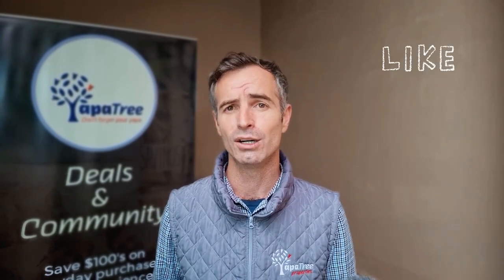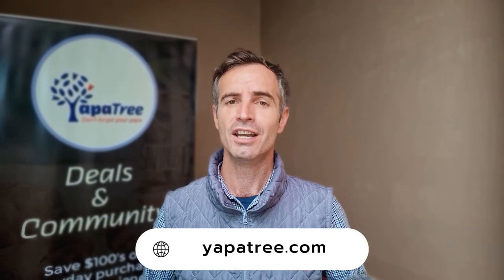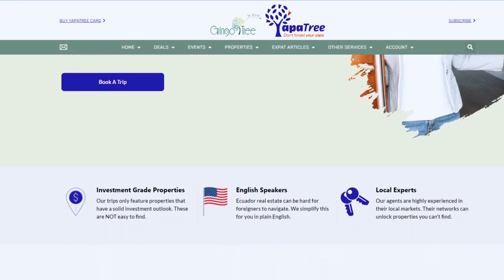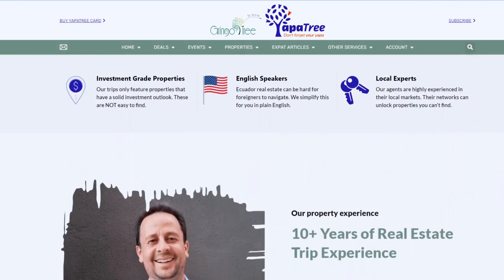If you've enjoyed this video, please do consider giving it a like as it really does help our message reach more people. The Yapa Tree Properties team is here to help you find your next property to buy or rent in Cuenca. If you're in the market, do check out the listings at yappatree.com. You can also send us your property requirements and we do the searching for you, or we also offer real estate trips designed primarily to educate buyers and renters. These are perfect for those on exploratory trips as the core outcome is for you to understand whether Cuenca's property market will work for you.